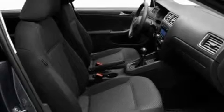Additional features include aluminum wheels, a low-tire pressure indicator, a keyless entry system, and an anti-theft protection system.